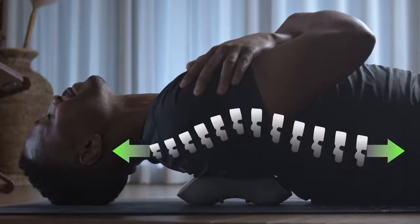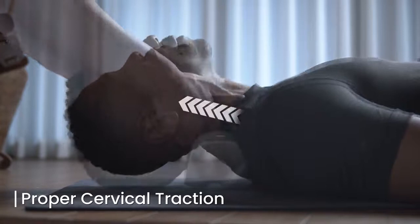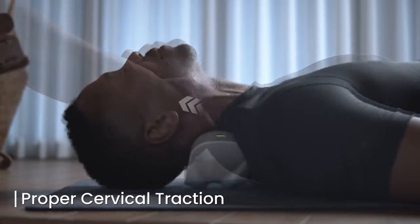Use the back bridge for cervical traction. Alpha Neck lightly and effectively stretches your neck and upper back to create expansion and eliminate compression. Rotate your head gently and slowly from side to side.